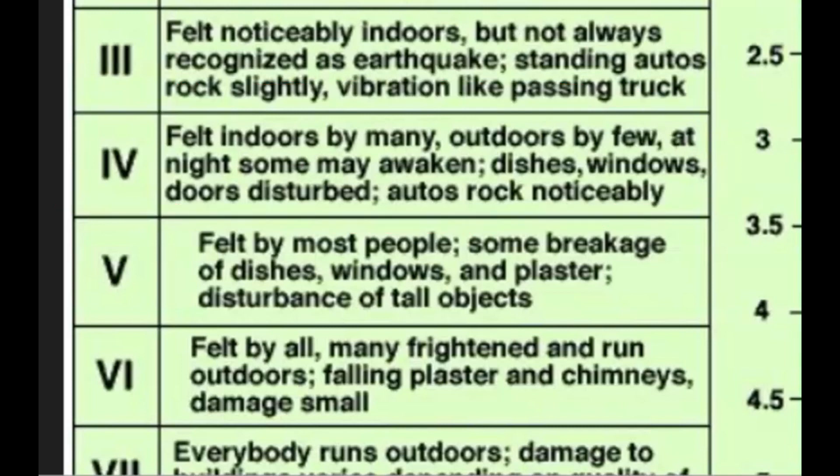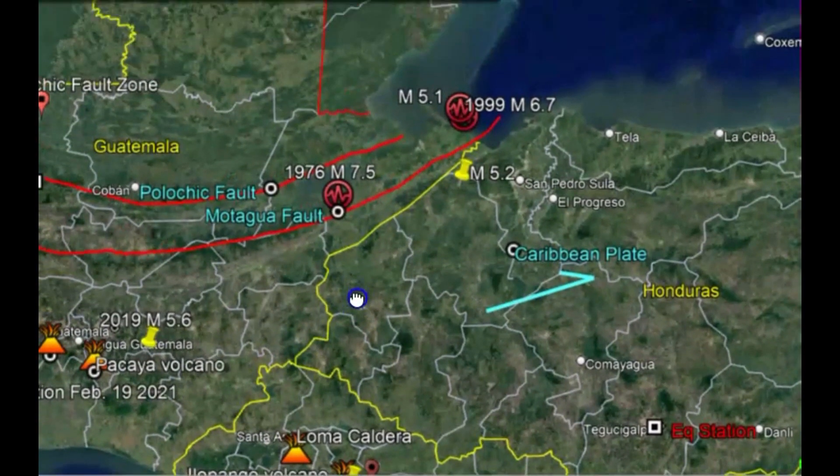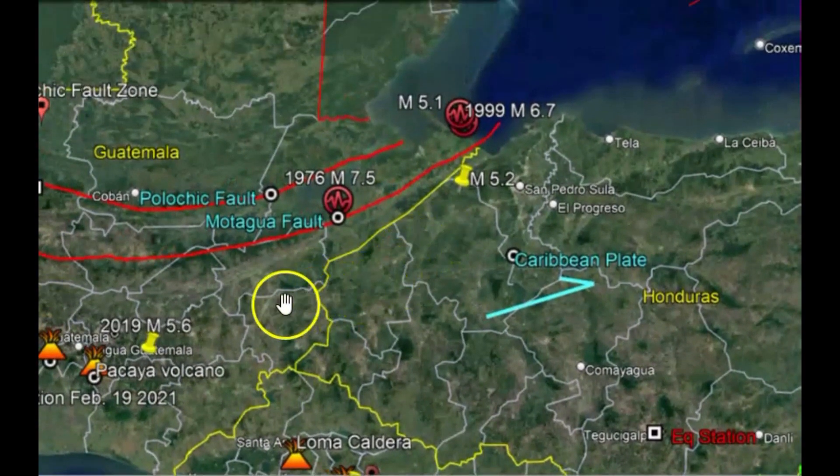Intensity level four means it was felt indoors by many, outdoors by a few. If they were resting or taking a nap, they would have been woken up. Dishes, windows and doors were disturbed, and autos rocked noticeably. Going back to Google Earth, this would probably be the location of the strongest felt reports.